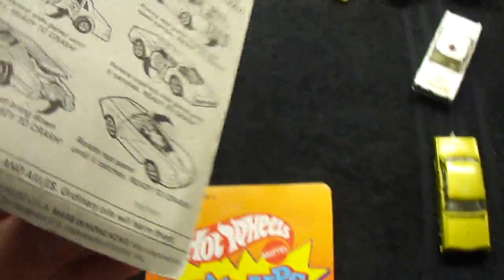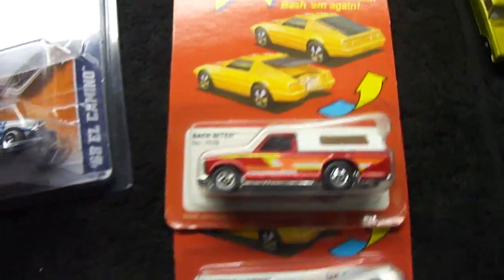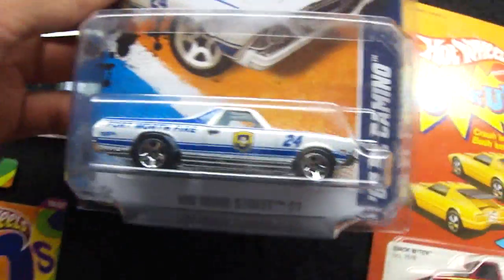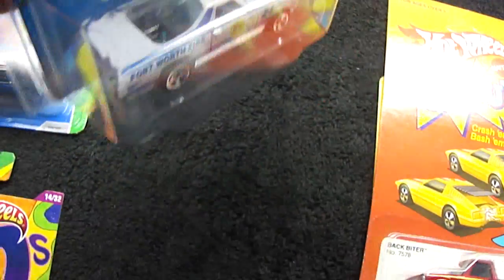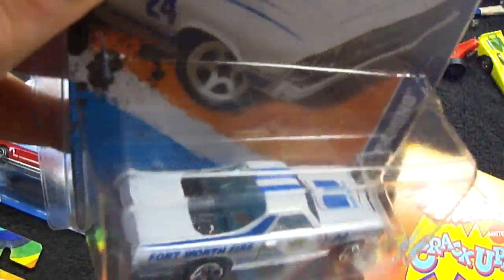They're both on really good cards for 1985. This one's even unpunched — very cool. Also in that trade was this El Camino error. It's completely missing the interior and motor piece, which in this casting is quite a chunk of plastic. I really like missing parts errors, so I'm very happy to have that.